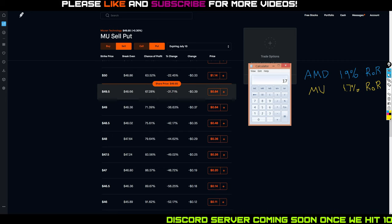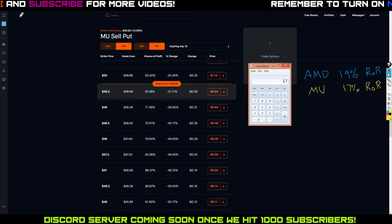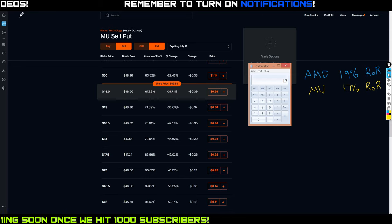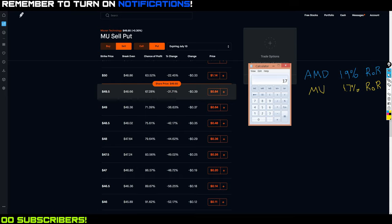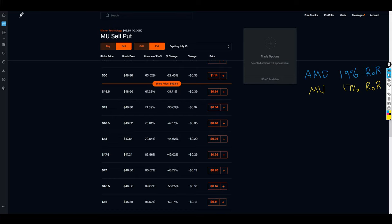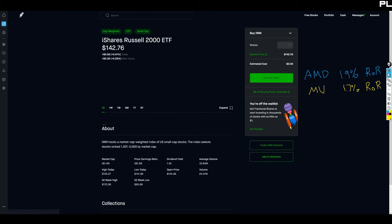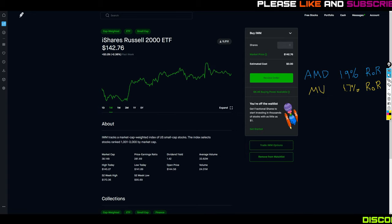Options trading is very individualized. If your personal benchmark is to make $100 a week, the Micron play doesn't get you there whereas AMD does. That's the thought process I go through to figure out which ticker I want to play each week — and the return on risk comparison is just one of the factors I consider.